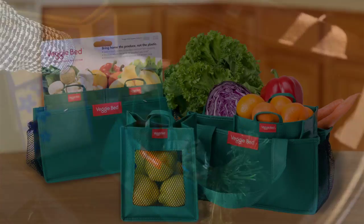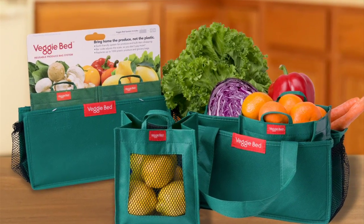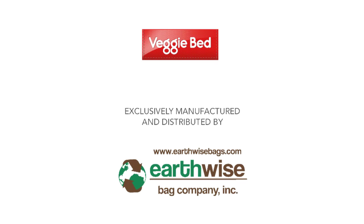From produce aisle to the kitchen counter, it's the VeggieBed. Exclusively manufactured and distributed by Earthwise Bag Company.